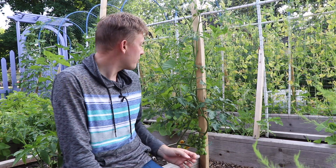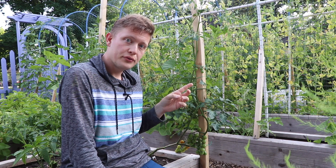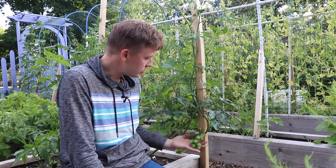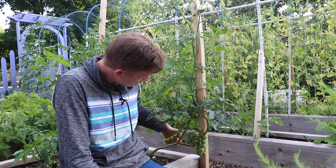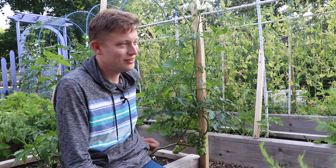All of my tomatoes are doing really well. The two on this side that I'm single stemming are pushing the five-foot mark, which is wonderful. You can see in my hands this is a Rapunzel tomato. This clump over here is ripening — in fact, I had my first tomato this morning. So satisfying. You guys that have gardens, you know there's nothing like a straight-from-the-garden fresh tomato.